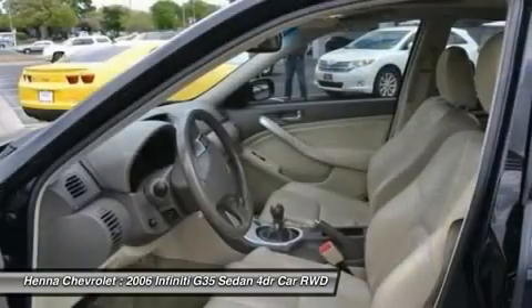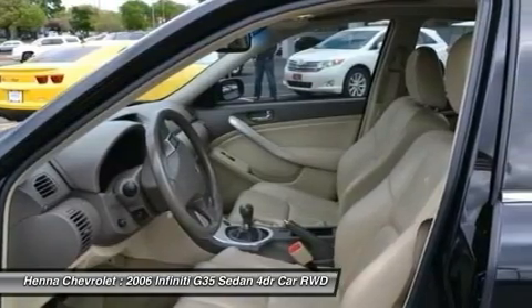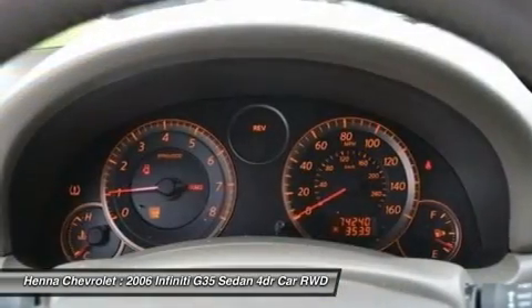Climate control, AC, MFM steering wheel, CD changer, CD player, MP3 player.